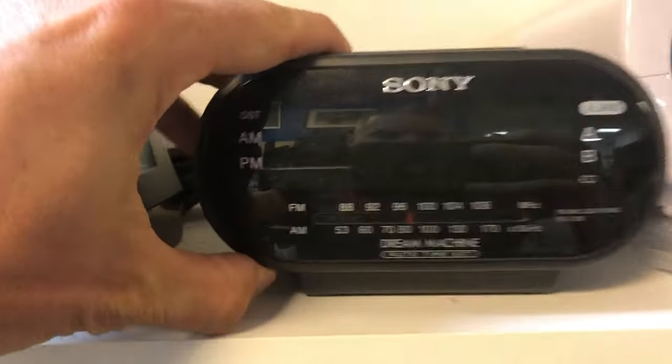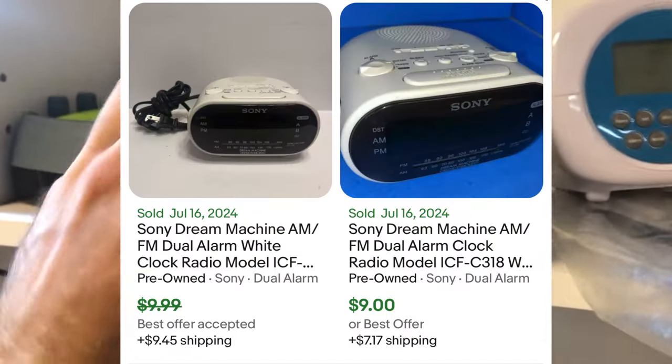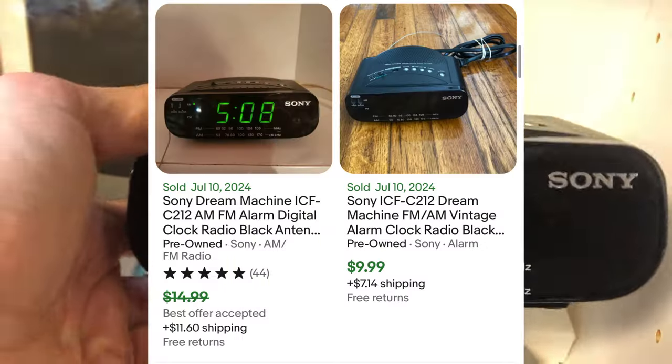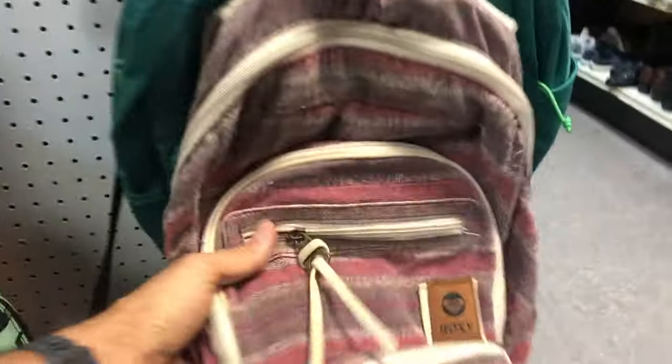Continuing that trend — Sony Dream Machines. I found five, six, seven Dream Machines on this thrift trip, which is crazy. I left these ones behind because they were pretty dirty and scuffed up. But again, based on the make and model of the particular Sony Dream Machine — check them out. If you can get them cheap, they tend to still do pretty well.